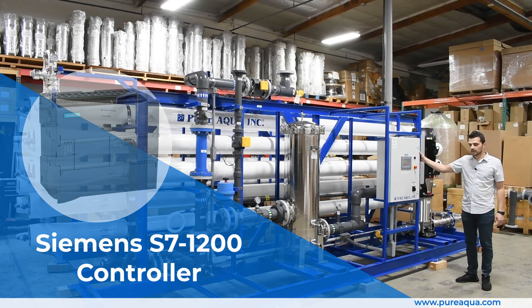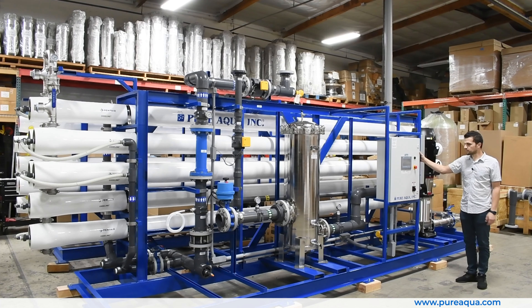These systems are going to the state of Louisiana for drinking water, producing a total of 1.3 million gallons per day. We thank you all for watching.